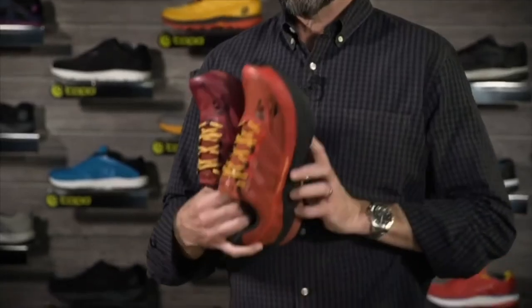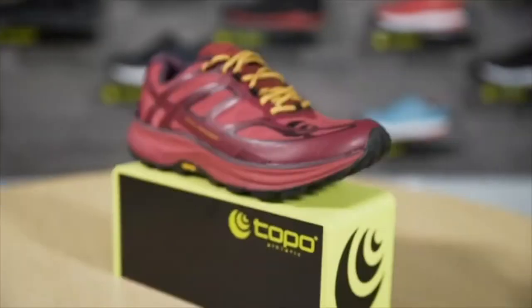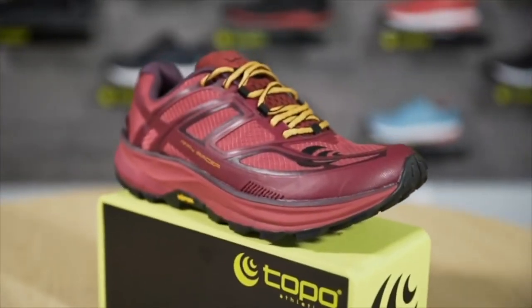Hi, I'm Tony Post, founder and CEO of Topo Athletic. Today we're here to talk about a new shoe called the Mountain Racer. As somebody who's been a trail runner for probably almost 40 years, this is a real favorite for me. I love this shoe and I want to take you through all the features.